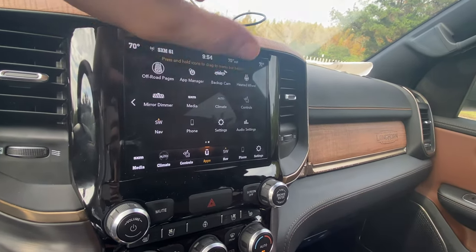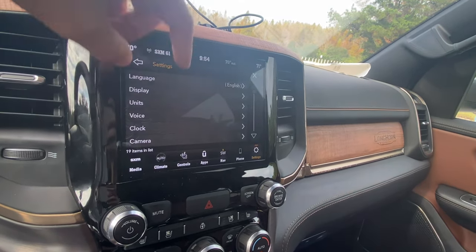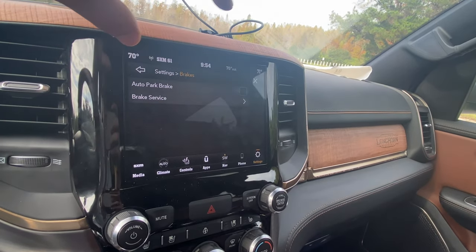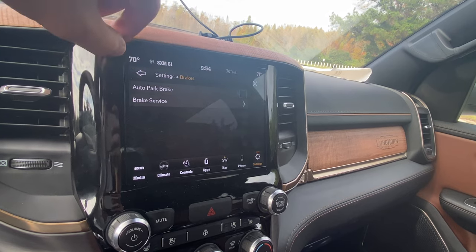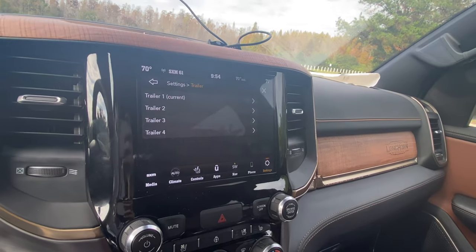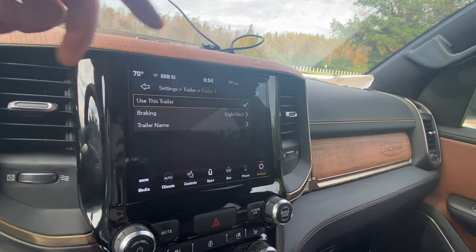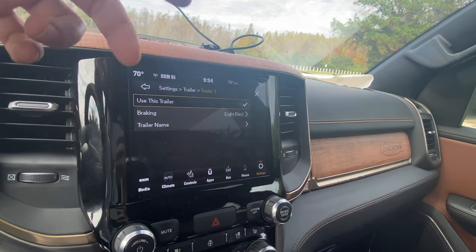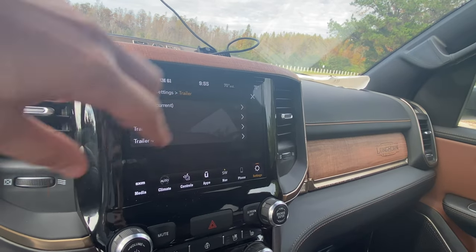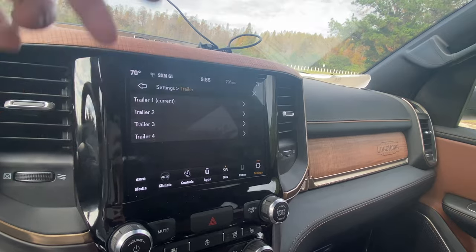We also have a heated steering wheel — a super high-quality feature. In the overall settings, you can activate an automatic parking brake when you put the vehicle into park, and this truck also lets you know when the brakes need service. As far as trailer settings, when you press the button you can name your trailer, and you can adjust the trailer braking between light or heavy — if you're an expert at towing a trailer, feel free to leave a comment and let everyone know what that does.